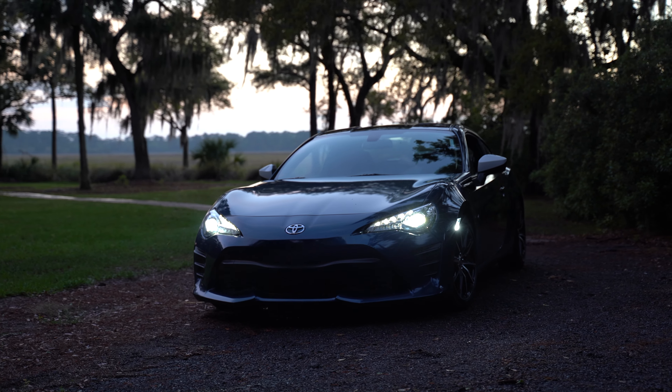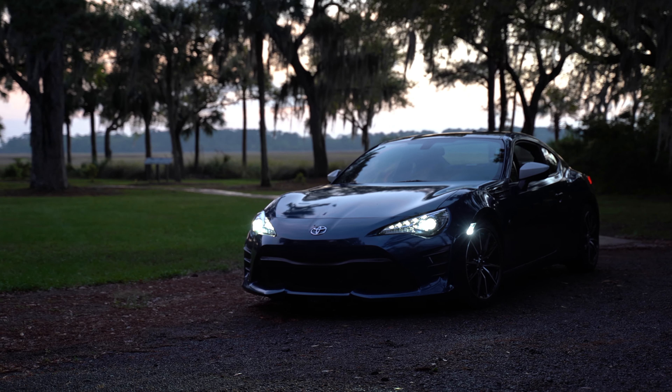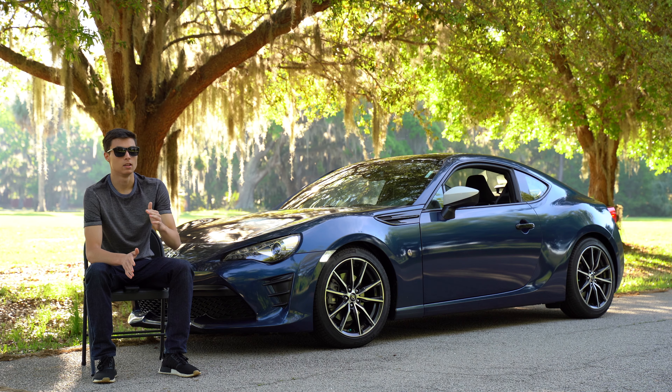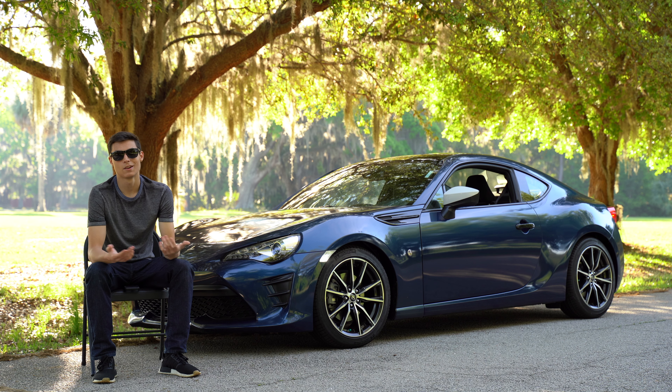This car is brand new but it feels like it's a car from the 90s — and don't get me wrong, I'm saying this as a good thing, because you can't really buy a Mark 4 Supra or an RX-7 brand new anymore. We all want those cars but we can't really get them.